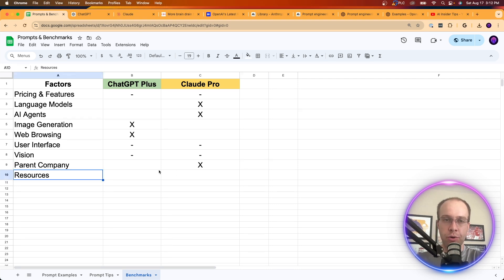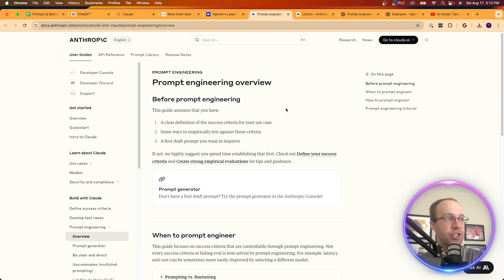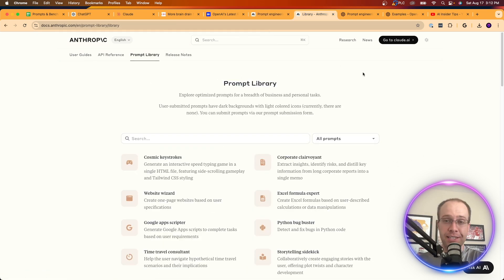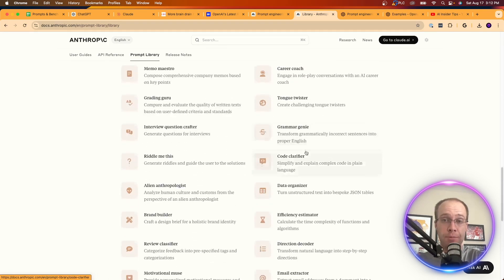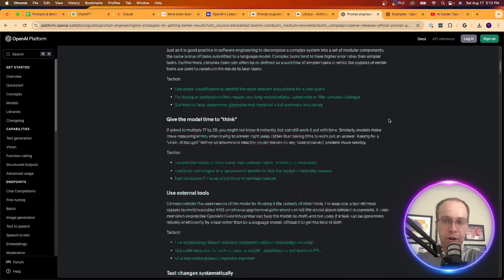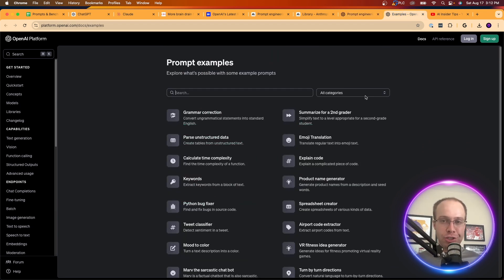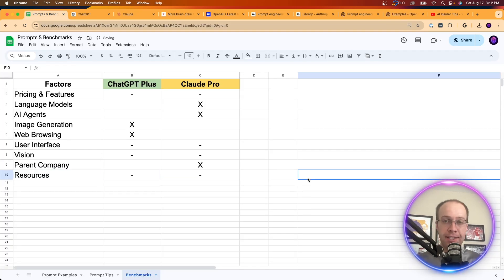On the topic of resources, both Anthropic and OpenAI offer helpful materials. Anthropic has a prompt engineering guide and a prompt library with useful tips and tricks for Claude. OpenAI similarly has a prompt engineering guide and prompt examples. Both companies provide solid resources to help users get the best outputs, so this is a wash.